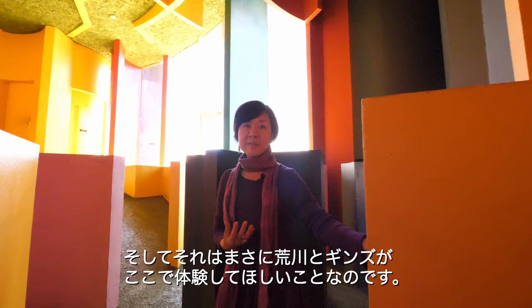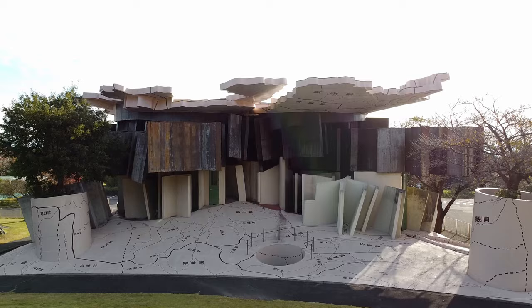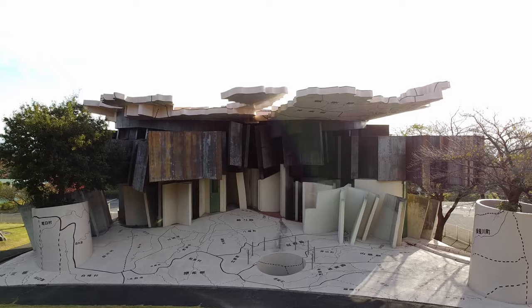And that is exactly what Arakawa and Madeline Gins were trying to let visitors experience.